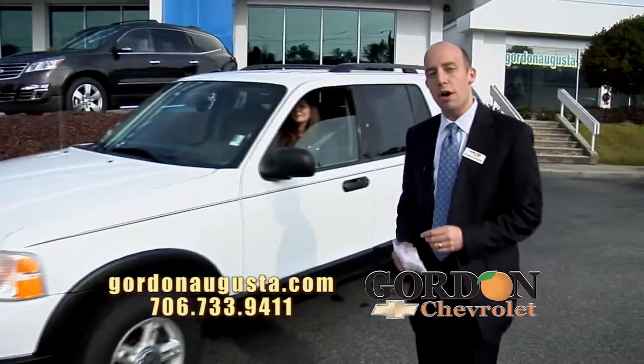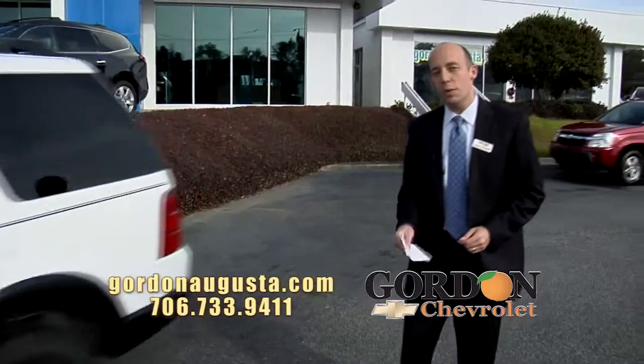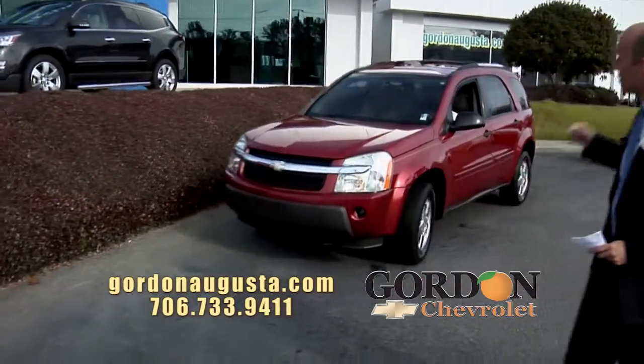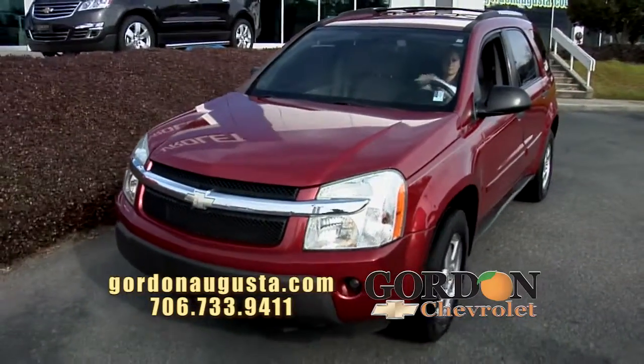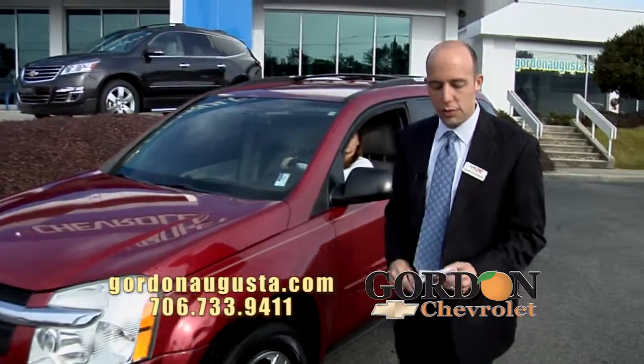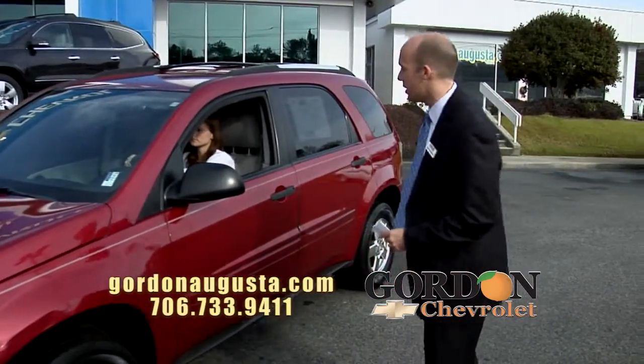Let's go one more here. It's an '05 Chevy Equinox. Check out the salsa red metallic color. Check out the wheels. We just took this car in on trade. It's absolutely beautiful. I used to own the identical car — absolutely loved it when I had it. Dynamic folding seats on the inside.